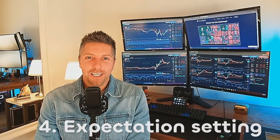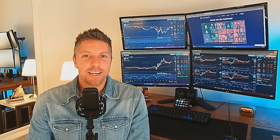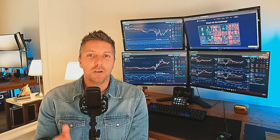Four, realistic expectation setting. Trading is not a guaranteed path to wealth and involves inherent risks. Realistic expectations for returns need to be set and the potential for losses needs to be recognized. You should avoid the trap of chasing quick profits or risking too much capital on a single position or trade.